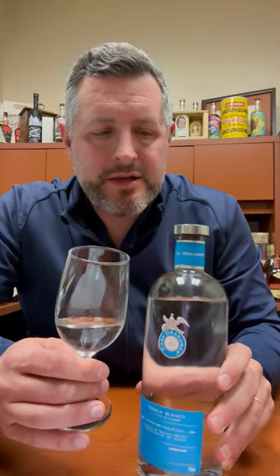Today I'm taking a look at this Blanco Tequila Casa Dragones. This is a diffuser-cooked, stainless steel fermented, double-distilled, column-stilled Blanco Tequila from Los Vales.